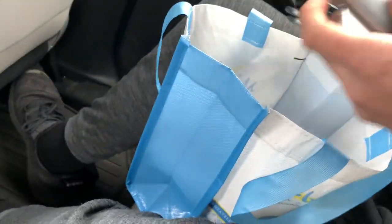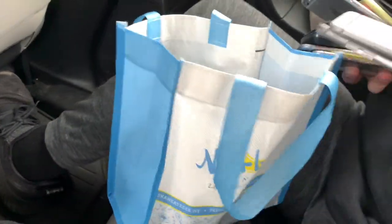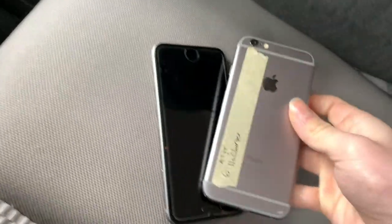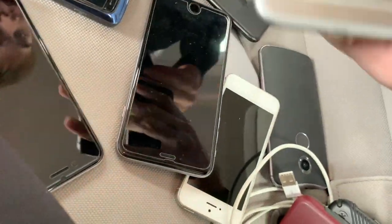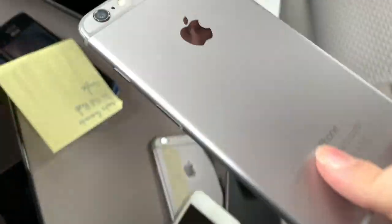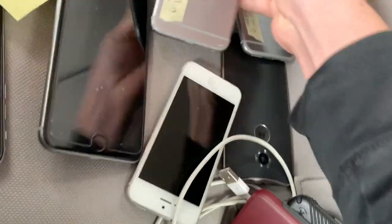Oh yeah, we just hit the jackpot! I recorded the middle of finding so many phones. We found a box full of them - look at all this! We found three iPhone 7s, a 6, a 6 Plus, another 6 or 5, and they even have notes.